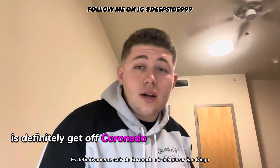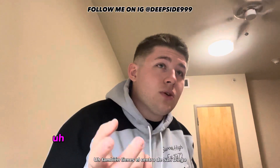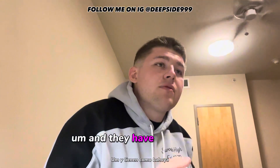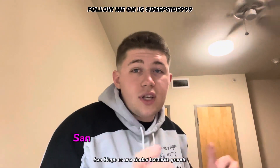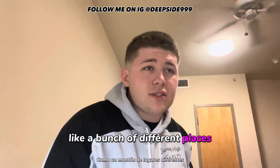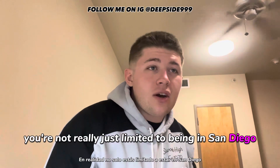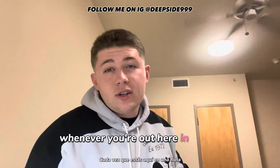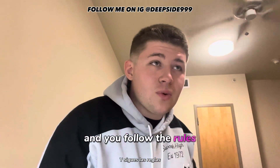My biggest advice for people going to Coronado though is to definitely get off the island and explore San Diego. Check out Pacific Beach if you like to party, there's downtown San Diego on Fifth Avenue where all the clubs are, and La Jolla if you're into nature and the beach. San Diego is a pretty big city — there's pretty much everything out here, including Chula Vista and other areas. LA is only about two hours away. When you're in the fleet, you can really move around and do whatever you want as long as you're at work and following the rules.